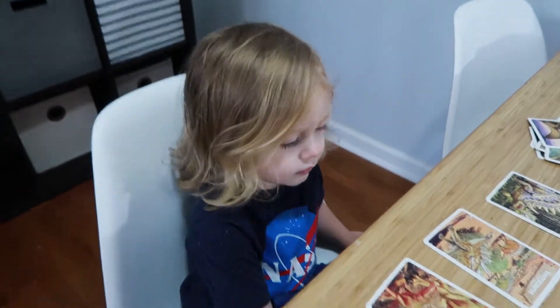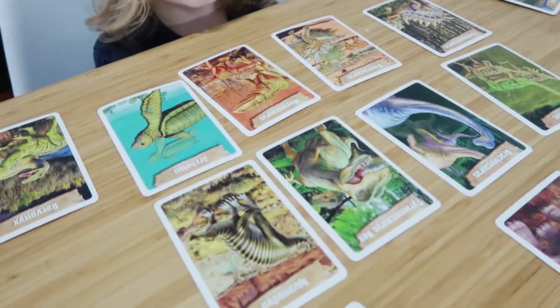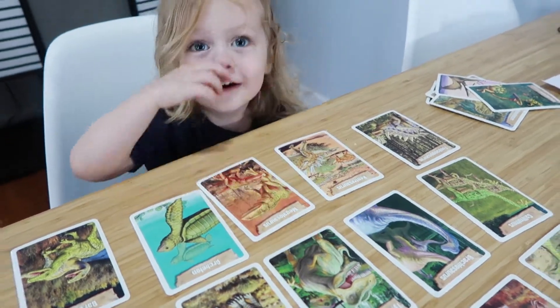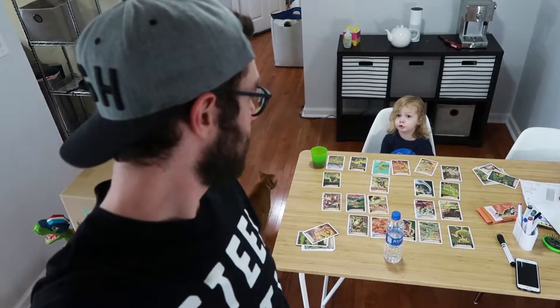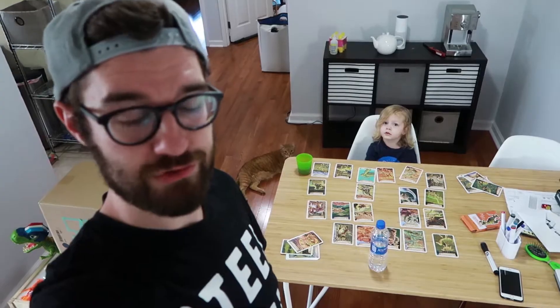Can you find the T-Rex? Big T-Rex, really big T-Rex. Can you find it? Yeah, right here. You got it! Do you want to keep doing dinosaurs or do you want to learn something new? You want to learn something new? Okay, let's move on to something new.